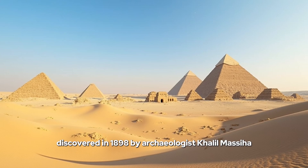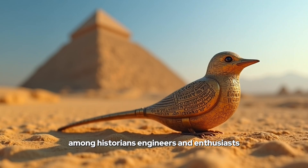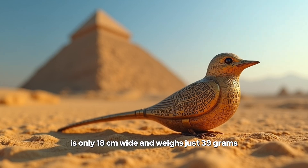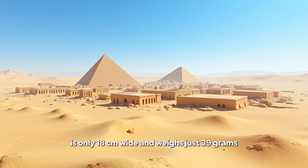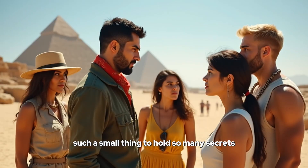Discovered in 1898 by archaeologist Khalil Masiha in the necropolis of Saqqara, Egypt, this unassuming artifact has stirred a whirlwind of debate among historians, engineers, and enthusiasts. The Saqqara bird, a small sycamore wood carving dating back to around 200 BCE, is only 18 centimeters wide and weighs just 39 grams. But it's not what it is made of or its age that fascinates us — it's its design. Such a small thing to hold so many secrets.